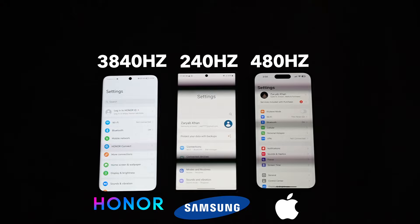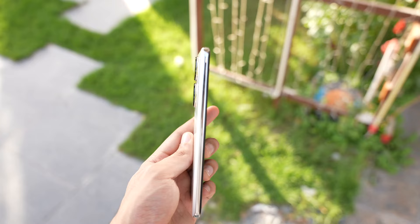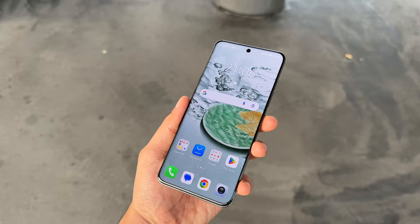If you're someone who gets eye strain very easily when using your phone for a longer period of time, this display is going to make sure that doesn't happen. Not everyone is very sensitive to flickering, but I really want other brands to step up their PWM numbers so we get a better experience for our eyes. The display also has a smooth 120 hertz refresh rate with 1600 nits of peak brightness.